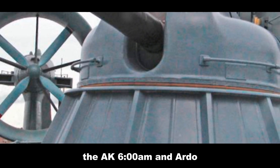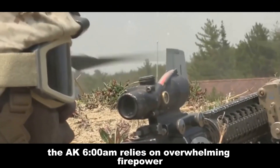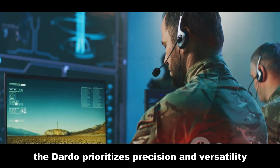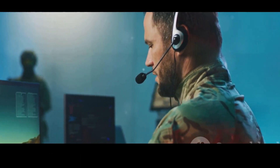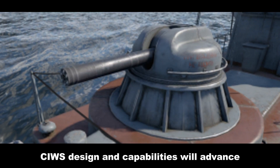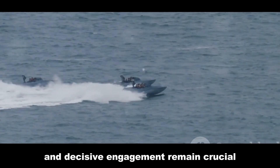The AK-630M and Dardo represent two distinct approaches to close-in defense. The AK-630M relies on overwhelming firepower to saturate incoming threats, while the Dardo prioritizes precision and versatility, engaging a wider range of targets. As technology evolves, CIWS design and capabilities will advance — rapid detection, accurate targeting, and decisive engagement remain crucial.